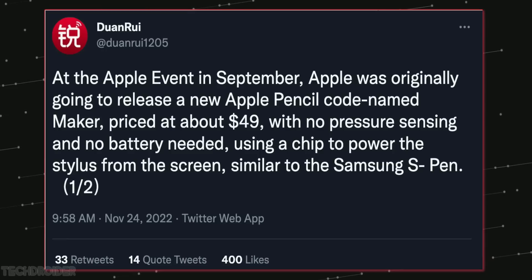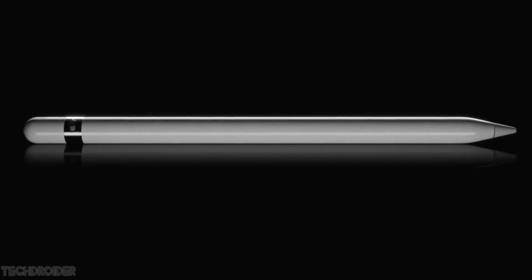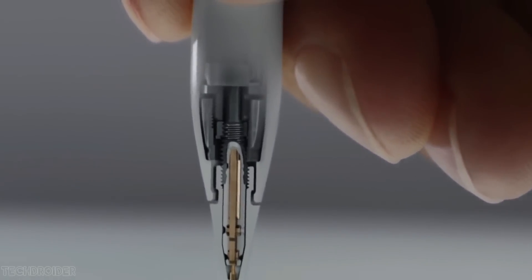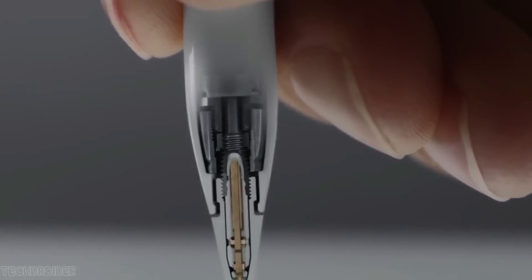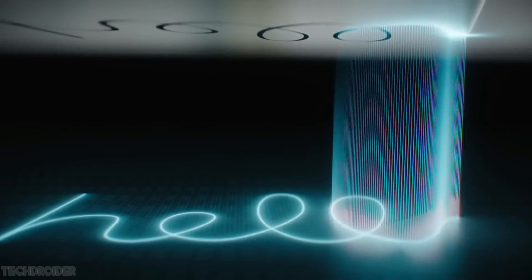Shocking news coming in from Chinese social media Weibo says an Apple Pencil with iPhone support was meant to launch alongside the iPhone 14, but it never saw the light of day. The post says it was planned to cost $49 and had a code name 'maker' — I wish we see something like that in the iPhone 15 series.